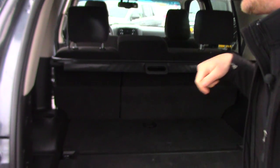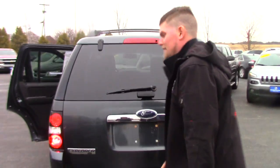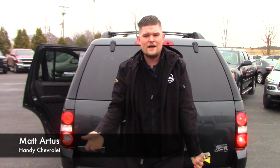Plenty of storage back here. I mean, it really gets better and better — there's even more storage under there. You get the privacy shade that comes back. It really comes with everything. And I think it's under $10,000 — that's amazing. It's under 100,000 miles.